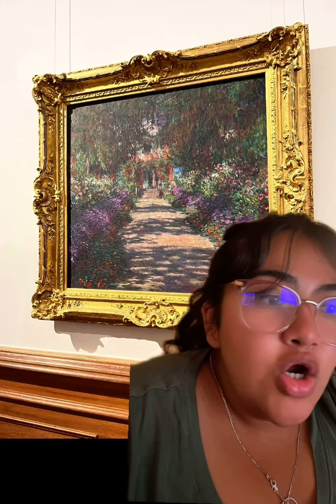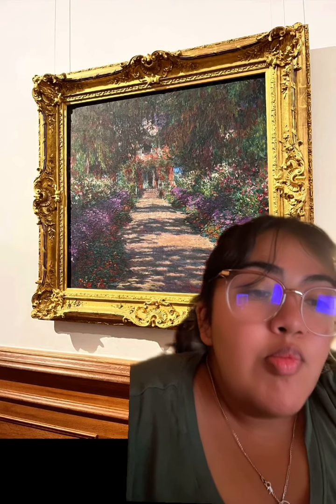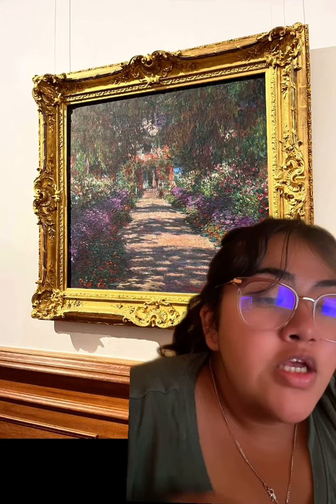This is Path in Monet's Garden in Giverny, I believe that's how you say it, in 1902. It was a painting done by Claude Monet. It is located in the Belvedere Museum in Vienna, Austria.